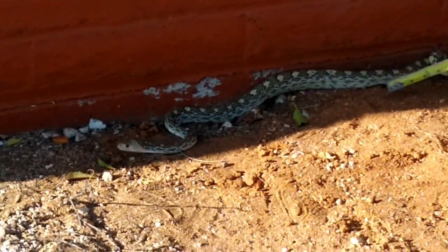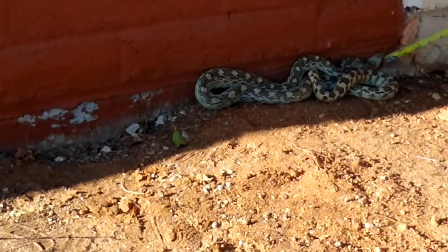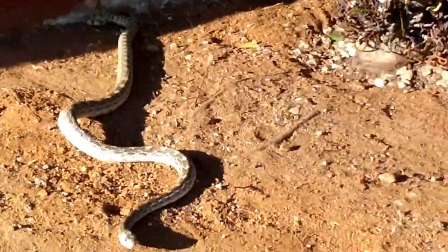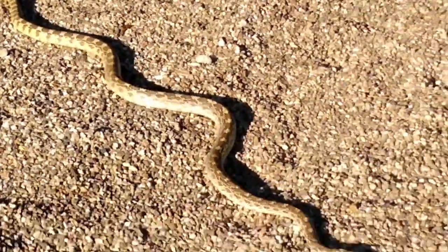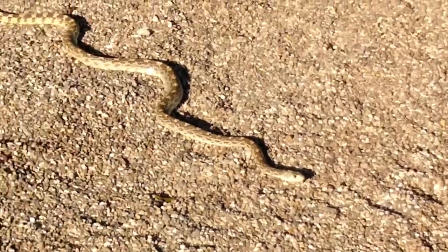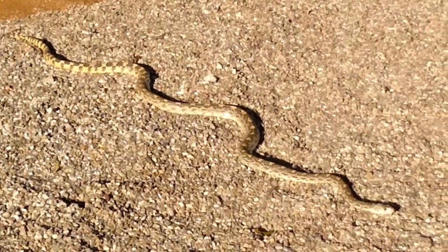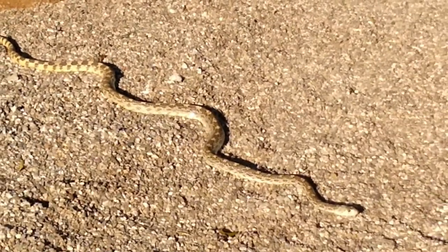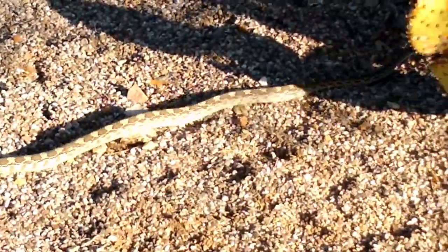It's a bull snake. It's a good snake. Here he comes — oh, he's beautiful. Look at the size of that guy. That is a huge snake. It's five feet, right? Four plus, right? Yeah. Here he goes — he's gonna go hide under a cactus. There he goes.